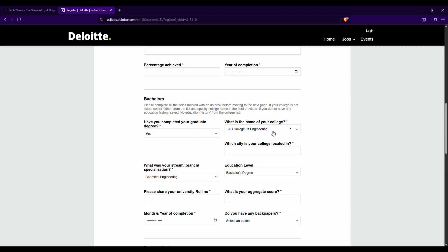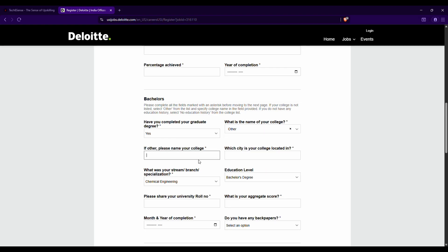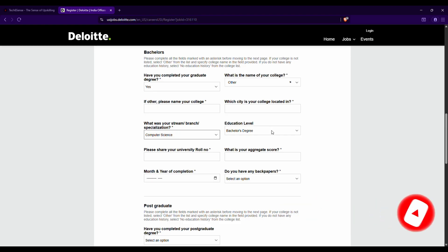Under the bachelor section, confirm whether you have completed your graduation degree. Then enter your college name from the dropdown; if not found, select 'Other' and manually enter the college name and city. For your stream, if you are from a CSE background, there are two options: computer engineering and computer science. It is recommended to select 'Computer Science' for a CSE background rather than computer engineering.